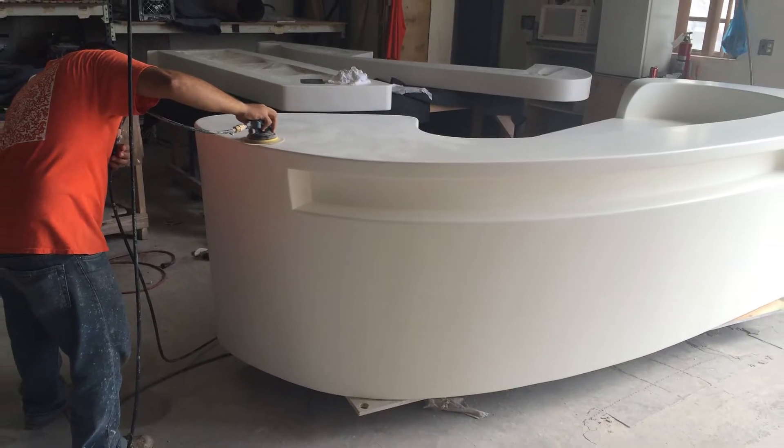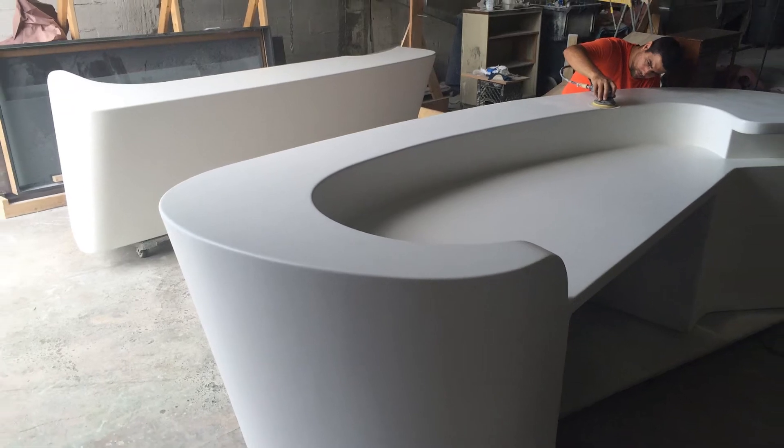One day I called Nelson and said, 'Nelson, let me show you this design. We're trying to do this bar. We wanted the finish to be like a boat. Do you know anybody that could do this?' And he said, 'Yes, I know.' And I said, 'Who?' He said, 'Us.'